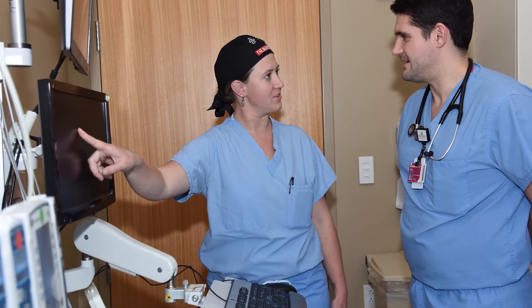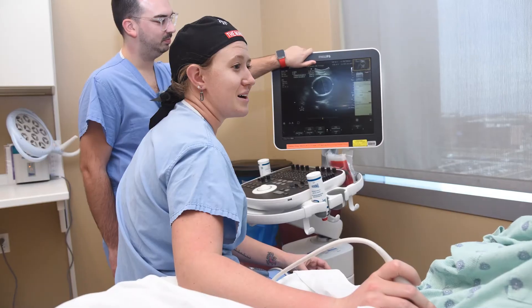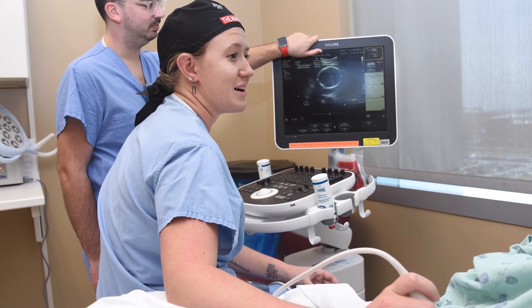You will definitely get a chance to interact with learners, whether they're residents or medical students. We think people that have the ability to teach and educate and get along with others is a very critical skill set to have to succeed here.